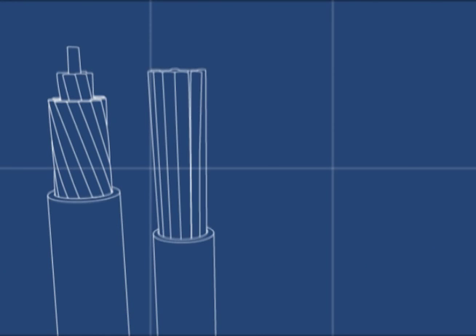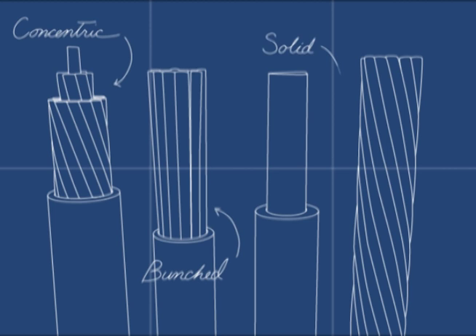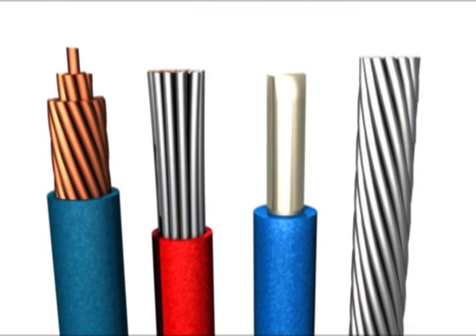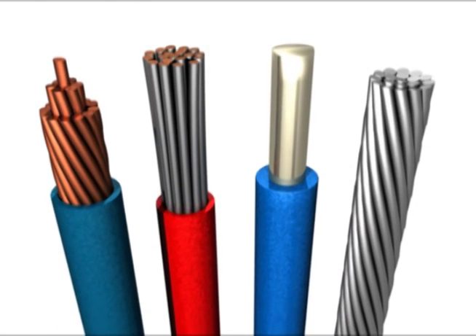There are several options regarding the conductor to consider when specifying electrical wire. Each material and configuration has its own advantages and disadvantages. Make sure to evaluate the requirements of your specific application when choosing the appropriate conductor for your project needs.